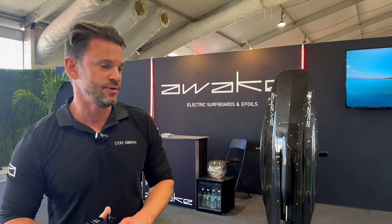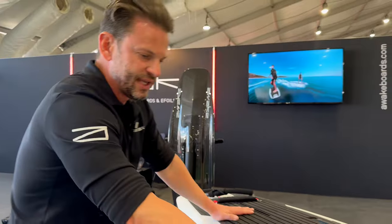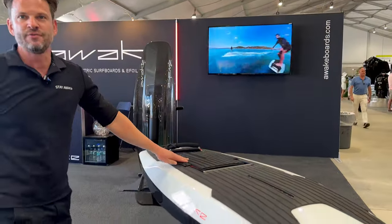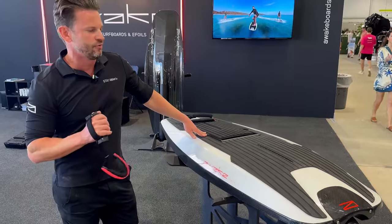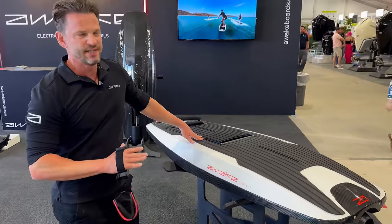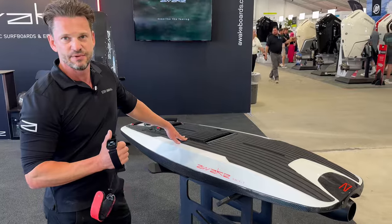Hey guys, I'm Eric with Awake Boards from Sweden, here at the Miami International Boat Show 2024, showing off some of the coolest yacht toys you can own. Starting with our most popular model, the Revik 3 — top speed of 36 miles an hour, V-shaped hull, built for all-around cruising and easy riding. Most people can stand up in under five minutes.